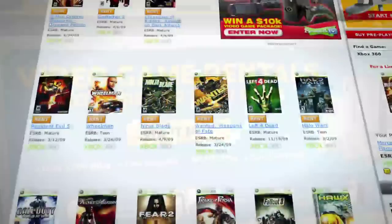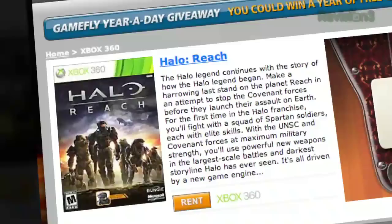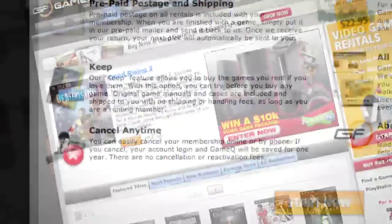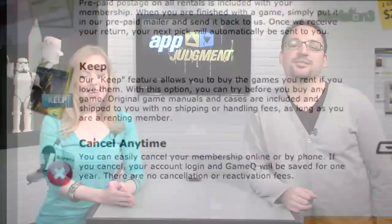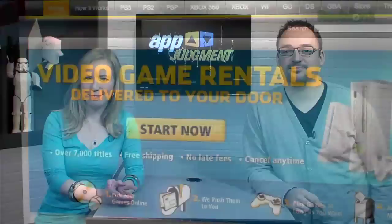Gamefly is the largest video game rental service, offering a choice from over 7,000 new and classic titles across all consoles and handhelds. With plans starting at $15.95 a month, Gamefly members can rent one to four games at a time and keep them for as long as they like. There are no late fees, no due dates, and shipping is always free. Once you're done playing a game, just send it back and Gamefly will send you the next available game on your list. If you really like the game, click Keep It on the Gamefly website and the game is yours at a discounted price. Gamefly will even mail you the case and manuals free of charge. App Judgment fans get a 15-day free trial when they go to www.gamefly.com/appjudgment.